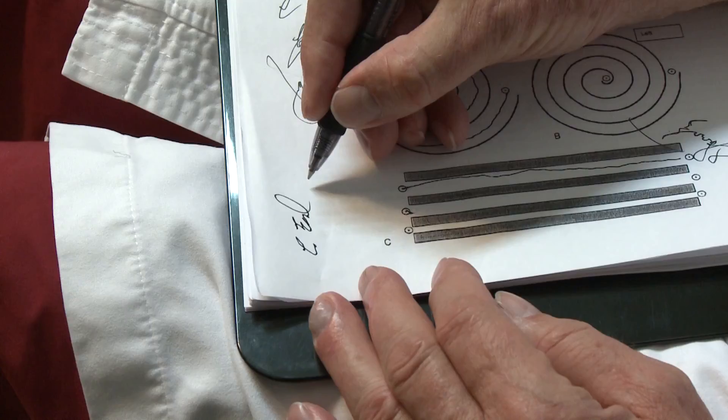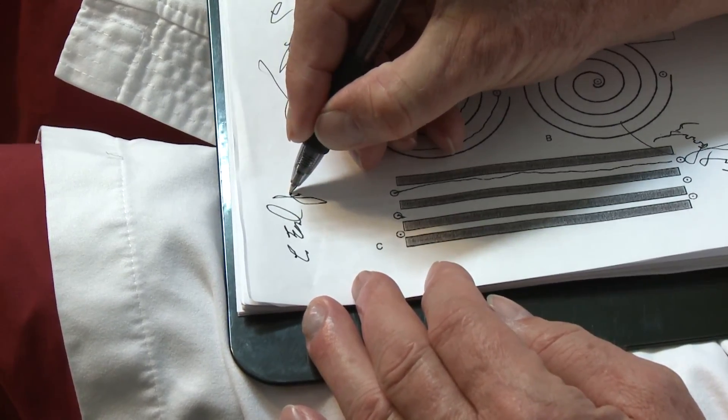Earl Jancy's right hand no longer shakes, and he can sign his name again — a steadiness that demonstrates the procedure's remarkable results firsthand.